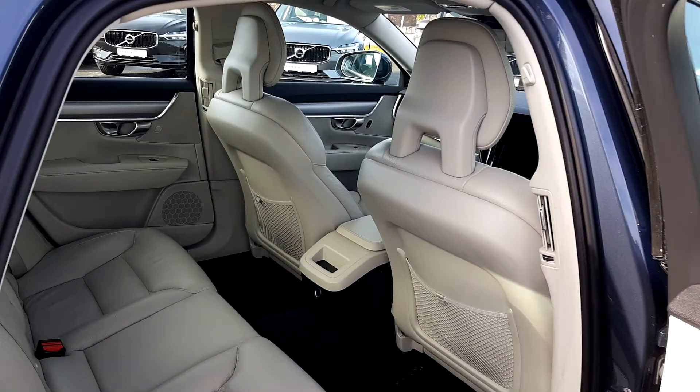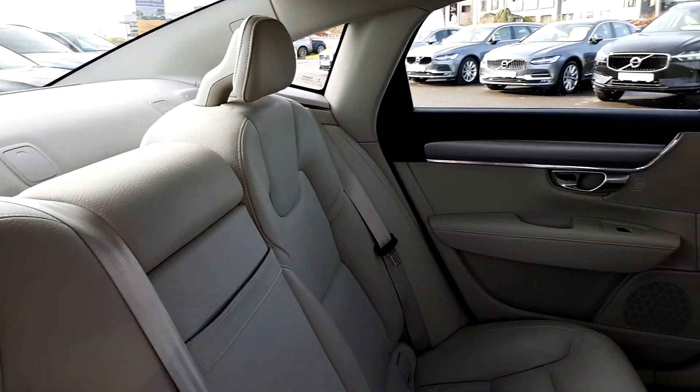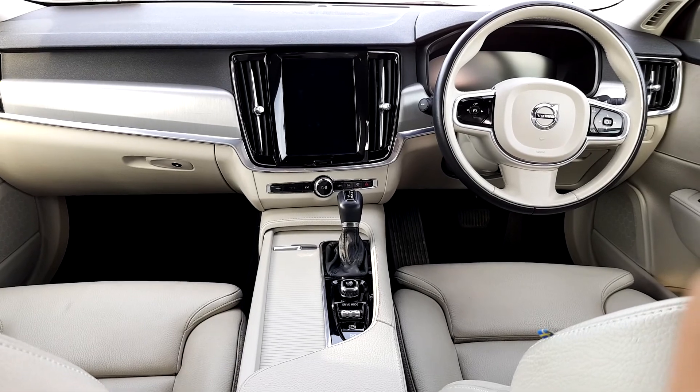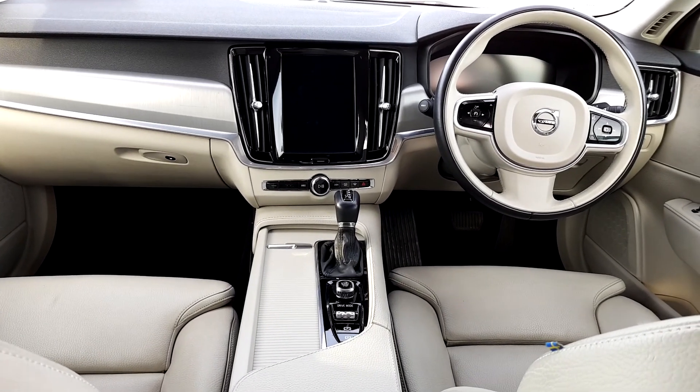It has a cream leather interior. Features include pilot assist, lane assist, cruise control, speed limiter, and auto stop-start. It also has a reversing camera.